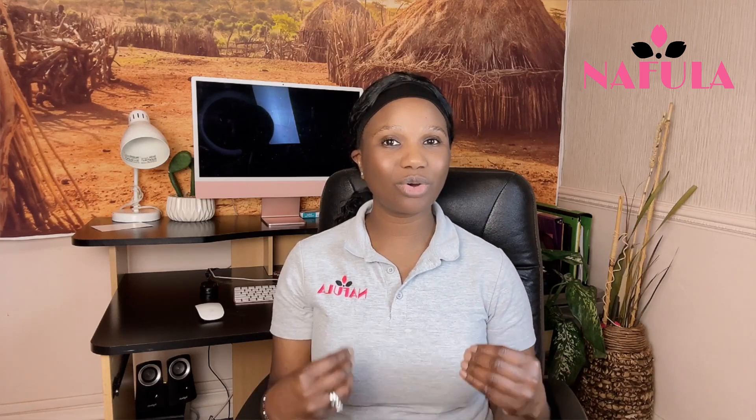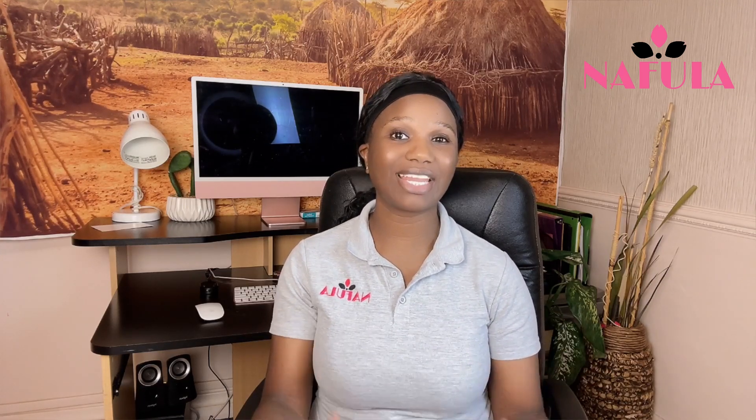I'll be doing more videos before the DV lottery opens in October to November, including showing you how to use a photo tool to edit your picture to meet the requirements. But this year I recommend the easiest way — just go to a studio and have a picture taken.